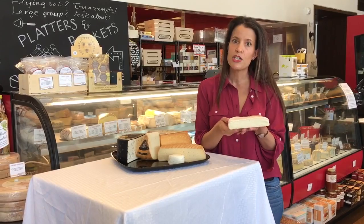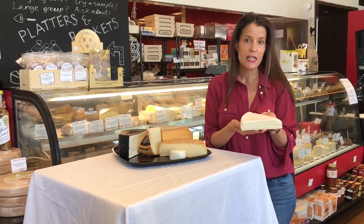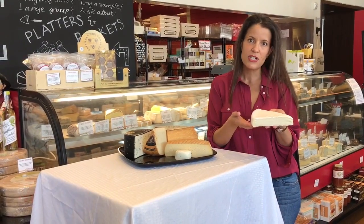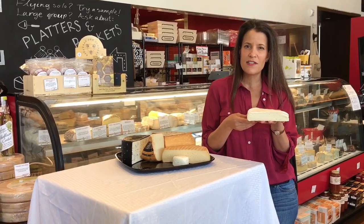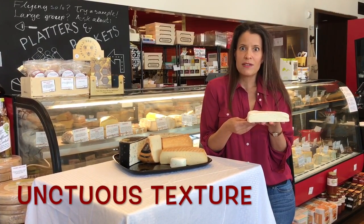Everyone loves a delicious brie style cheese. Soft ripened simply means that the rind of this cheese is covered in mold, which is very velvety and delicate and tender to the touch. The rind gives it a really great flavor and texture, and what it does to the interior of the cheese is gives it this yummy, unctuous texture that's really sort of gooey and delightful.